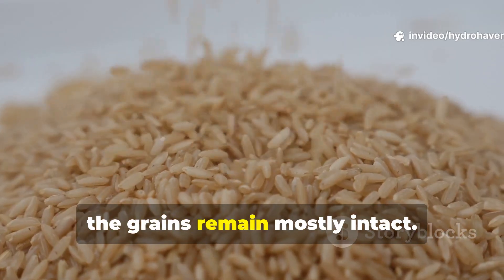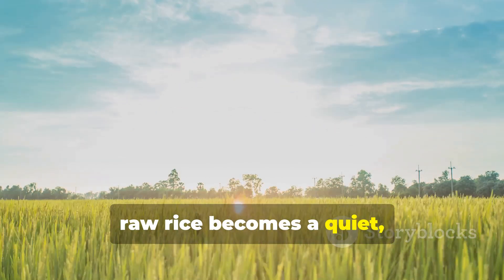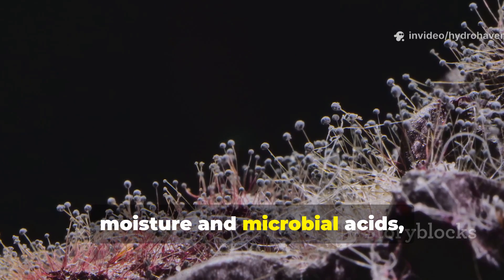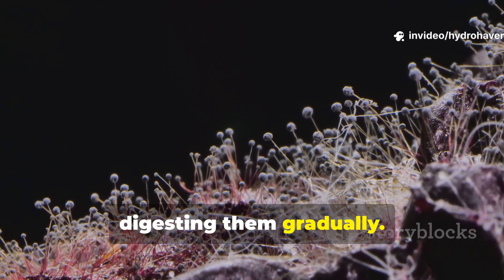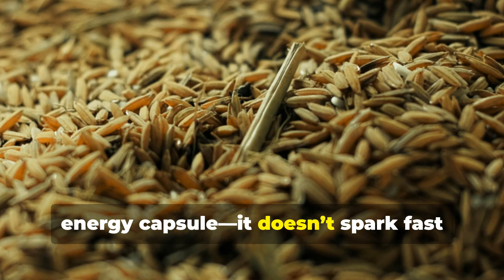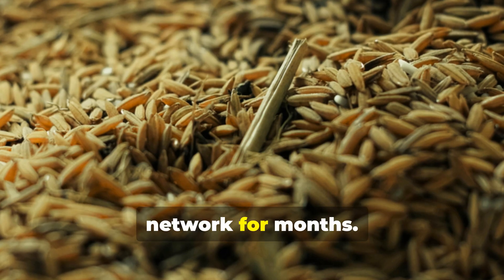For weeks, the grains remain mostly intact. Over time, though, raw rice becomes a quiet, long-term carbon source. As it softens naturally from soil moisture and microbial acids, fungal filaments weave through the grains, digesting them gradually. Think of raw rice as a slow-release energy capsule. It doesn't spark fast microbial explosions, but it keeps feeding the underground network for months.